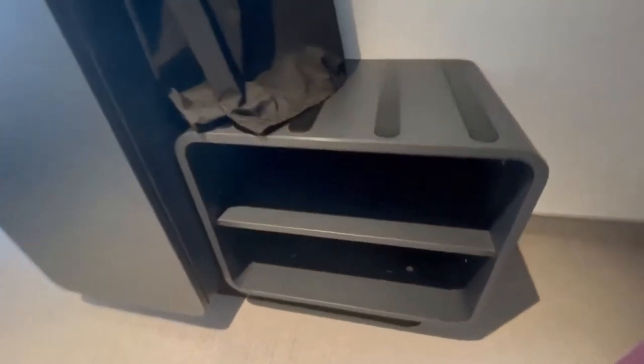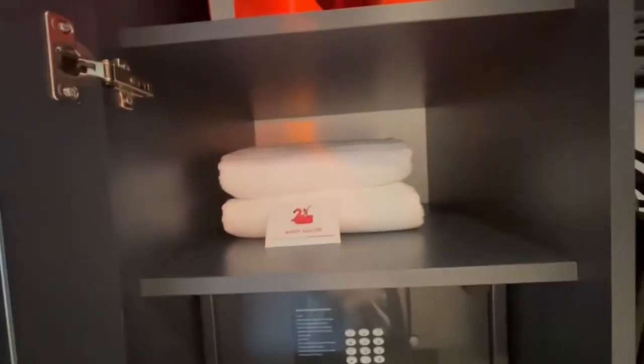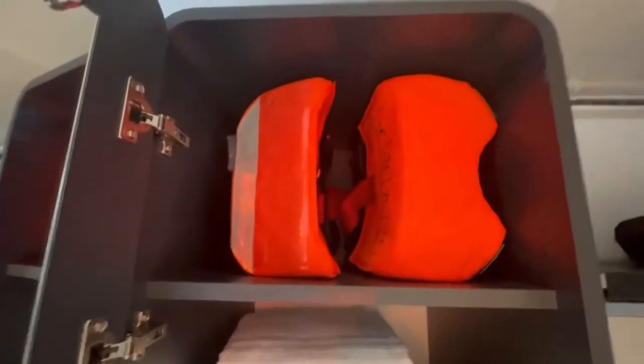More storage right there. Then you open this up right here — full-length mirror. Lots of area. There's your hair dryer, there's your safe, there's some towels, and life jackets.